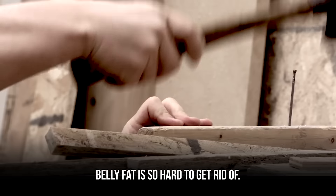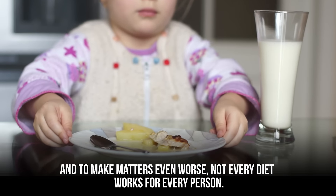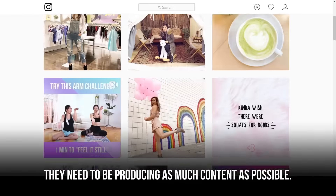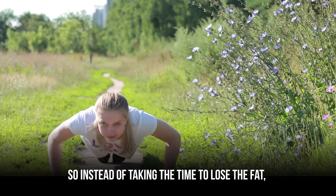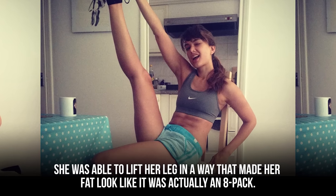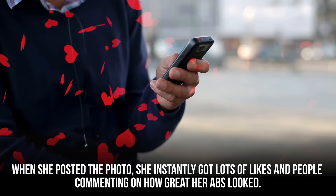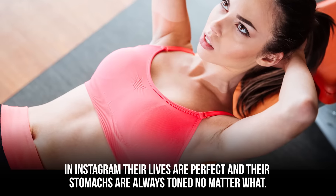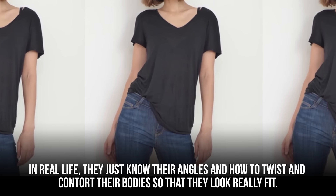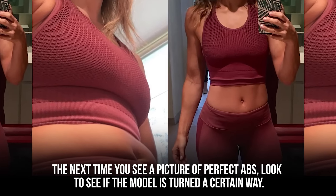Belly fat is so hard to get rid of, but fitness models don't have extra time — they need to produce as much content as possible. So instead of taking time to lose the fat, models will actually shift their fat to make it look like something it's not. One model was able to lift her leg in a way that made her fat look like an 8-pack, instantly getting lots of likes and comments about her abs. In real life, they just know their angles and how to twist and contort their bodies so they look really fit. The next time you see a picture of perfect abs, look to see if the model is turned a certain way.